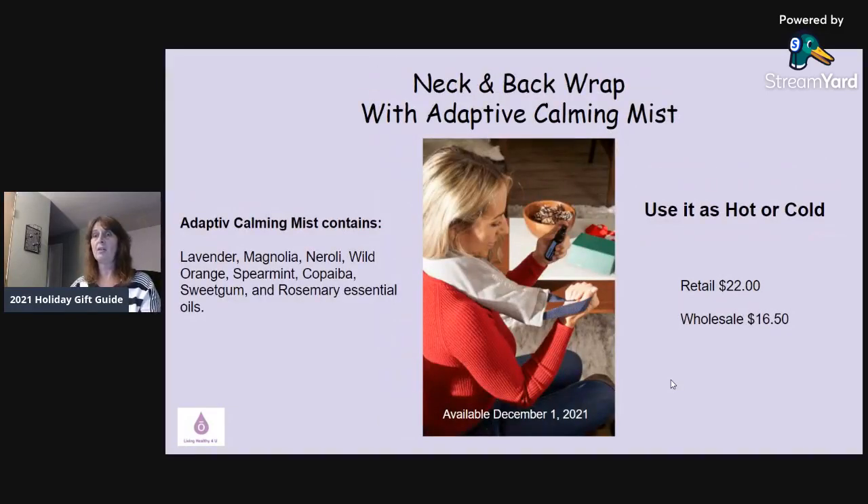This one I can't wait to get — it's a neck and back wrap with Adaptive Calming Mist, available December 1st. The wrap's inner pack can be used for hot or cold — warm it up or put it in the freezer. The Adaptive Calming Mist has lavender, magnolia, neroli, wild orange, spearmint, copaiba, sweet gum, and rosemary essential oil. Adaptive is their calming blend created last year. This is on my Christmas list and it's only $16.50 — a great, reasonable gift.